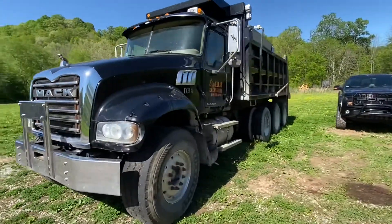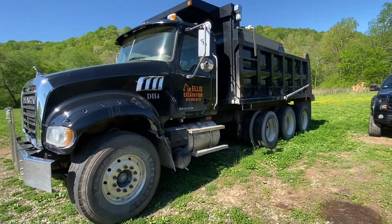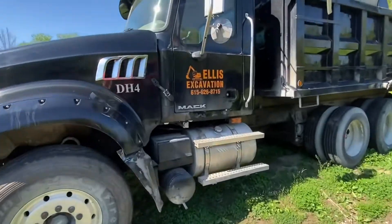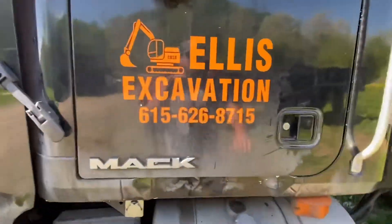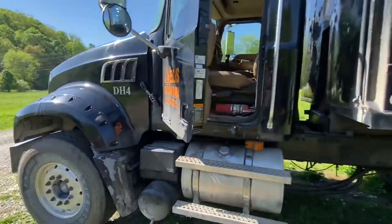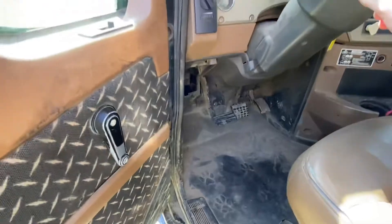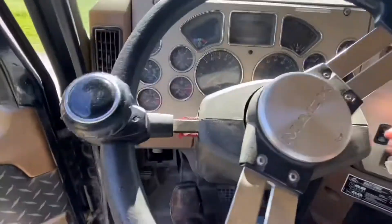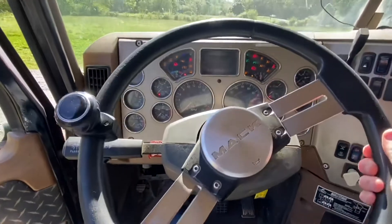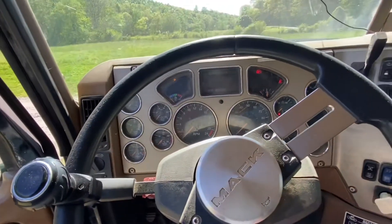What's up everybody, we have a 2007 Mack dump truck here — it's the Granite, so it's got the Mack motor in it. It is dirty but it's ready to work; this thing can make money right now. I haven't started it up in a minute. Good clean truck — it cleans up good, it's just a little dirty from the last driver.